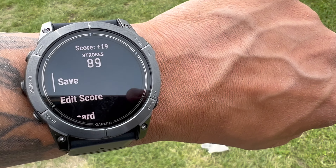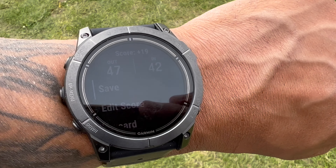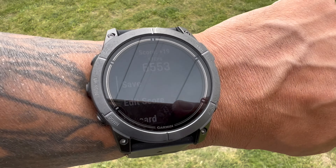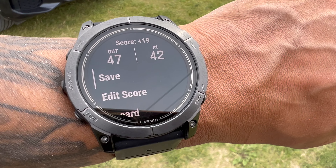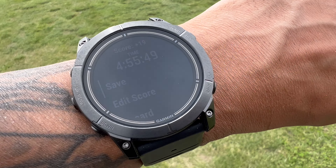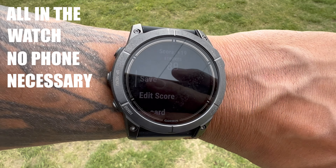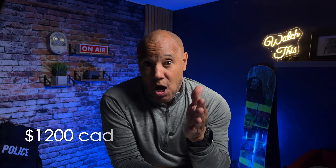We finished up with a par, punched it in, and saved the score. First round of the year in the bag with an 89 — not bad. The watch shows overall time: four hours 55 minutes, steps: 6,553, strokes: 89. You have the option to save or edit your scorecard. Just spectacular. This golf tracking feature is also available on the Phoenix 7 series.